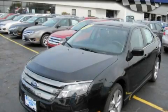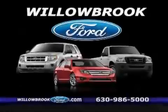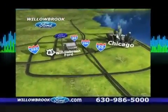Contact us today to arrange your test drive. Willow Road Ford has got your keys, north of 55 on Route 83.